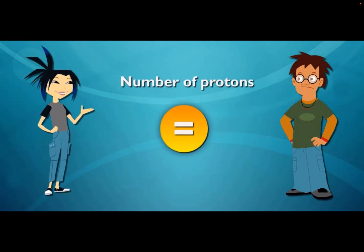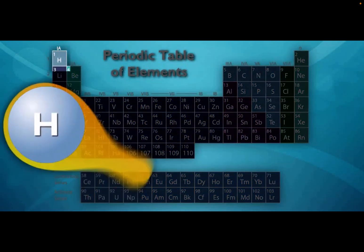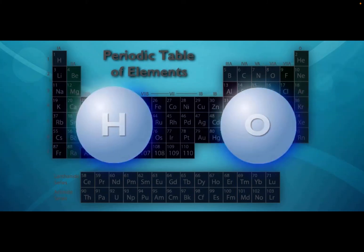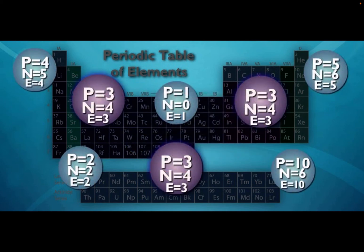The number of protons in an atom is equal to its number of electrons. That number determines what element the atom makes. The element hydrogen has one proton and one electron — it's number one on the periodic table. Oxygen has eight protons and eight electrons, so it's number eight. Get it?